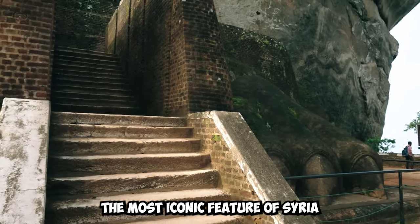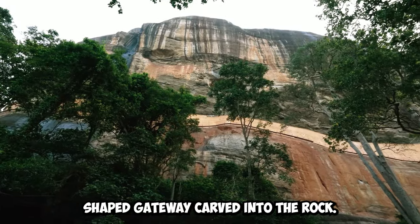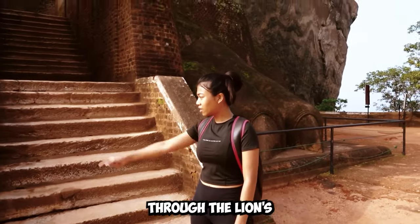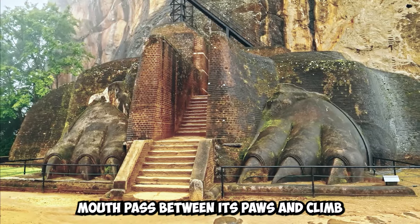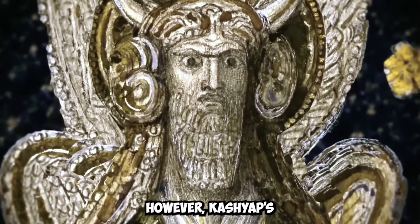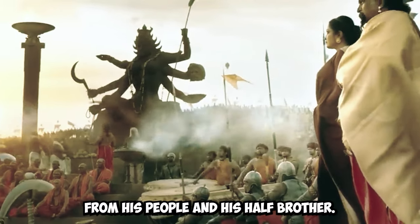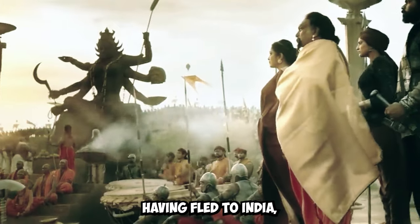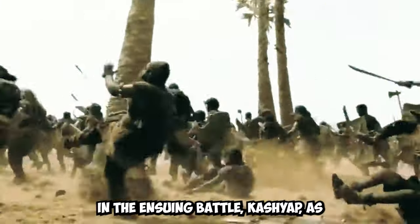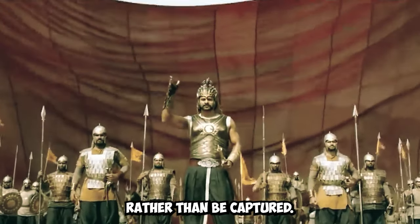The most iconic feature of Sigiriya is the massive lion-shaped gateway carved into the rock, giving the palace the name Lion Rock. Visitors enter through the lion's mouth, pass between its paws, and climb the rock to reach the palace at the summit. However, Cassiapa's reign did not last long. His actions alienated him from his people, and his half-brother Mog Alana, having fled to India, returned with an army. In the ensuing battle, Cassiapa's forces were defeated and Cassiapa took his own life rather than be captured.